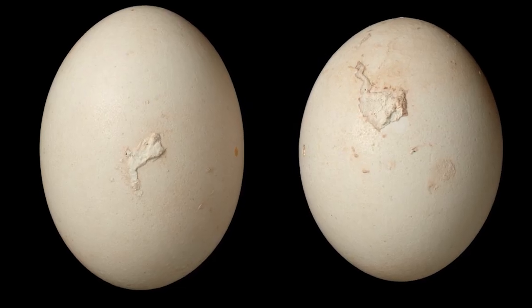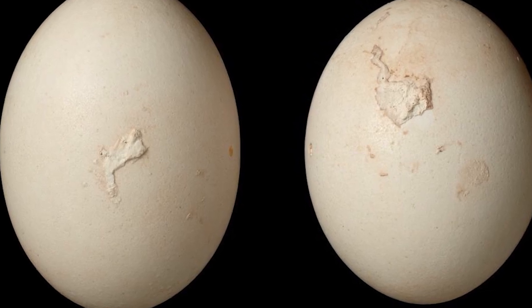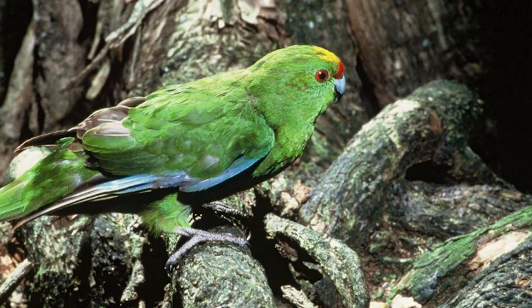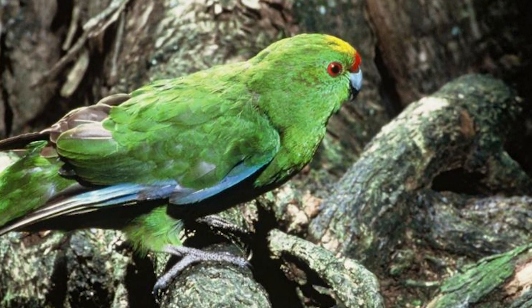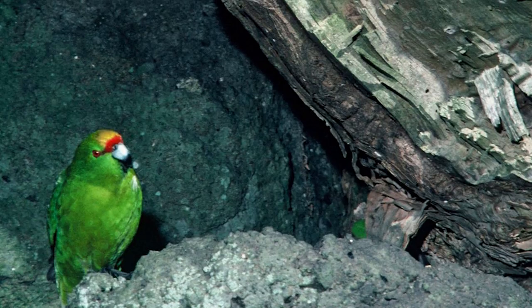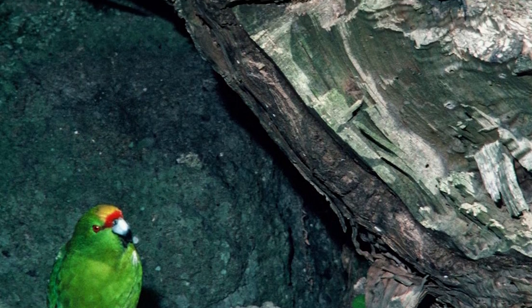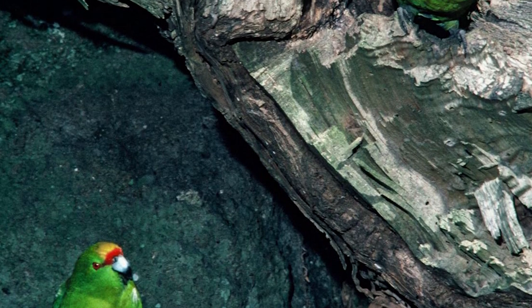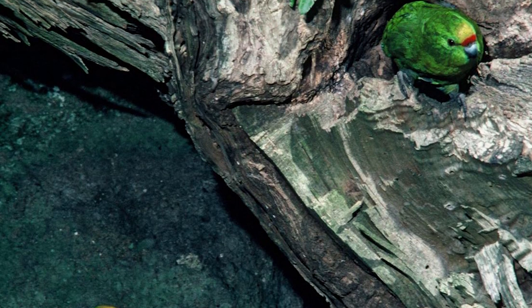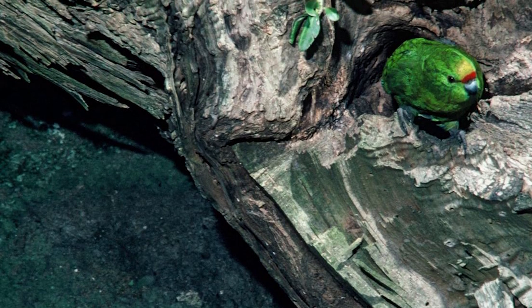Forbes parakeets have an extended breeding season, with eggs being laid between October and March. Like a majority of parrots, Forbes parakeets nest in cavities — often in trees, but also in rock crevices and under dense vegetation. An average clutch is around five eggs, which, like all other Cyanoramphus parakeets — the genus the birds are part of — are incubated and brooded by the female, while the male provides food for her until the chicks reach 10 to 14 days of age.